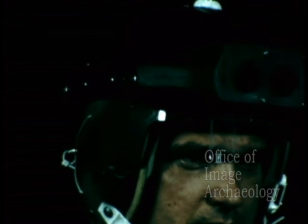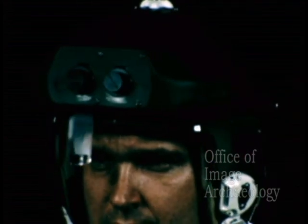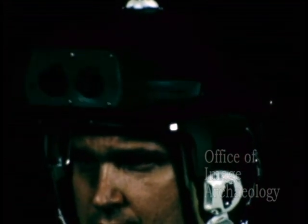Honeywell offers operational hardware and guaranteed performance and is currently proposing the system for various military applications. The helmet sight system adds new tactical effectiveness to our airborne strike capability and was developed with one goal in mind: to make the man more effective in a combat environment.